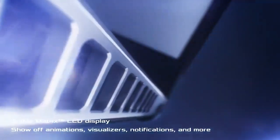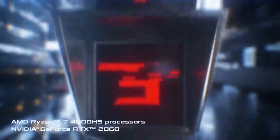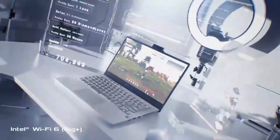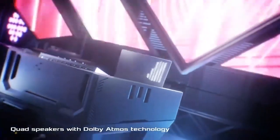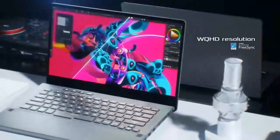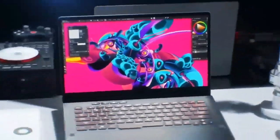Number 2: ASUS ROG Zephyrus G14. The ASUS ROG Zephyrus G14 2024 is the best gaming laptop for portability in 2024. It's incredibly thin and light, yet it still packs powerful hardware, including an AMD Ryzen 9 7900HS processor, an NVIDIA GeForce RTX 4070 graphics card, 16GB of RAM, and a 512GB PCIe 4.0 SSD. It also has a gorgeous 14-inch QHD display with a 165Hz refresh rate.